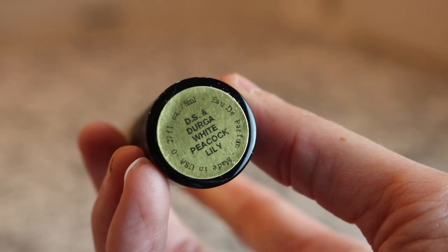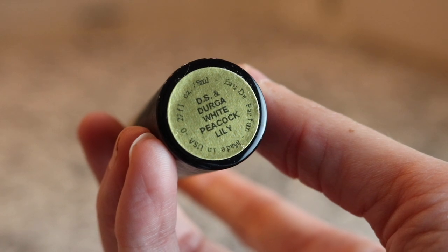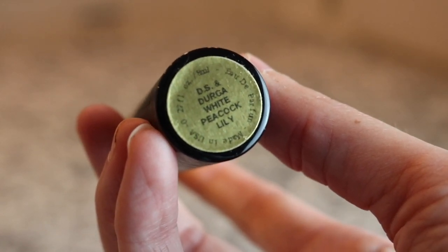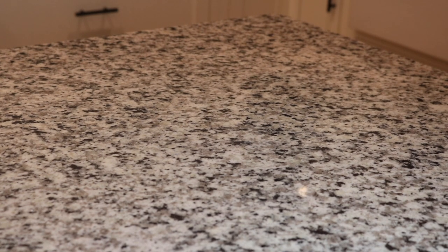This is a gorgeous fragrance - this is D.S. & Durga White Peacock Lily. It's a really beautiful, very thick, rich, kind of drippy smelling floral. Yeah, it's like old school - it's like a big white floral.